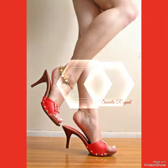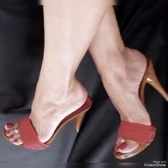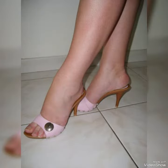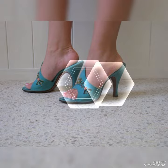Friends, welcome back to my YouTube channel, fashion industry. Dear viewers, I hope you all are fine and doing well and enjoying the best condition of health. In this video, I will show you the best collection of high heel mules for ladies.